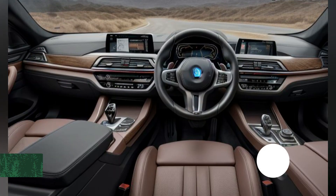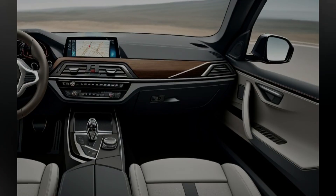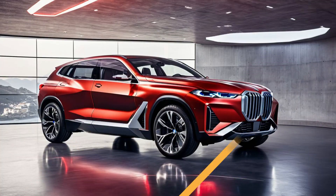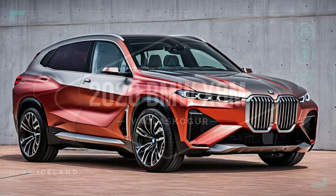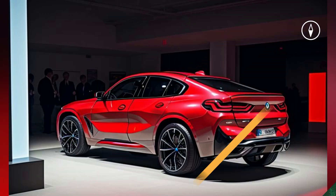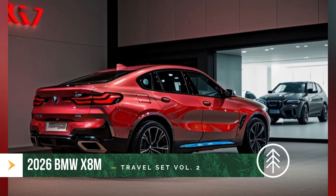Side profile: The side profile of the X8M is characterized by sharp lines and flared wheel arches that house large, lightweight alloy wheels. The roofline slopes gently towards the rear, giving the SUV a coupe-like silhouette that enhances its sporty appeal. Gloss black trim on the side mirrors, window surrounds, and lower body panels accentuates the vehicle's dynamic design.